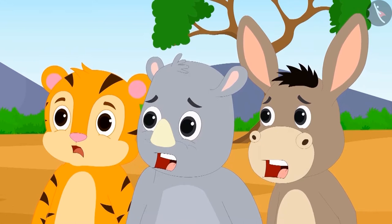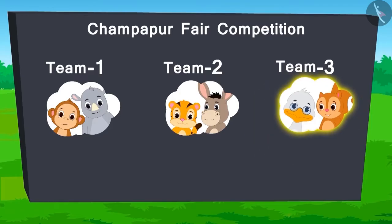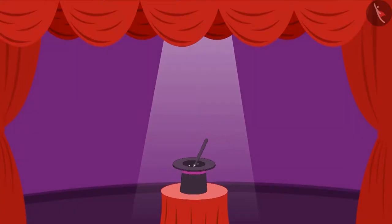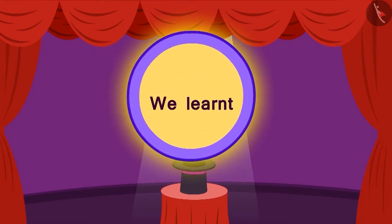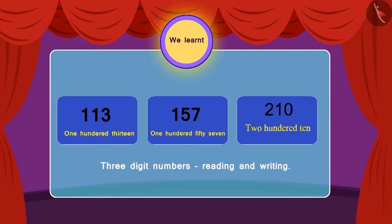Everyone wondered how Chanda did it. In this way, team 3 has won the ticket of this game. But there are more games still remaining. We will see what happens in the following video. But before that, we recap what we learnt in this video. Children, in this lesson, we learnt how to read and write three digit numbers.